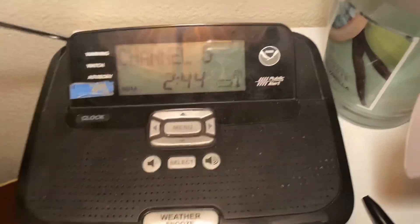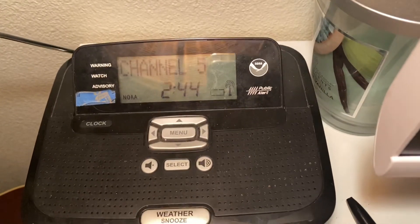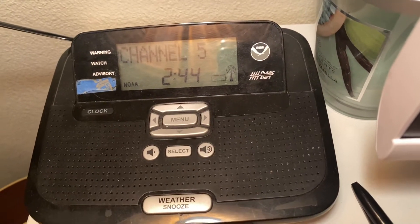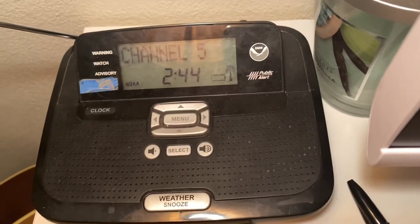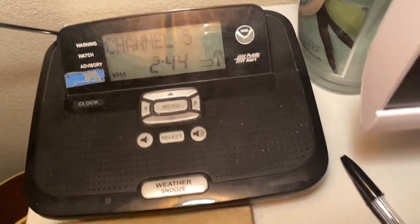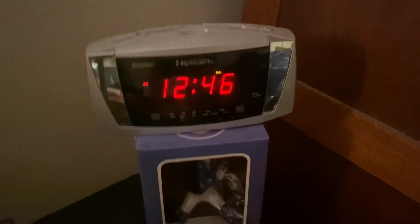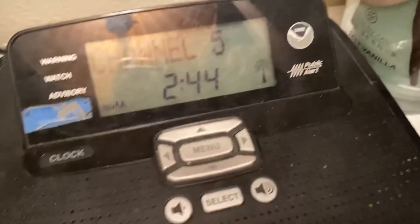Hey guys, something interesting I noticed just now. I looked at my 12-521 here and saw that the time it said was 2:44 AM. The problem is it's really 12:46, but this is about two hours behind. I thought, well, what's going on here?